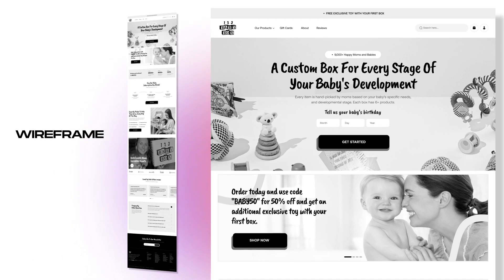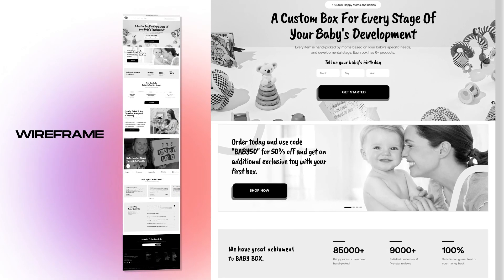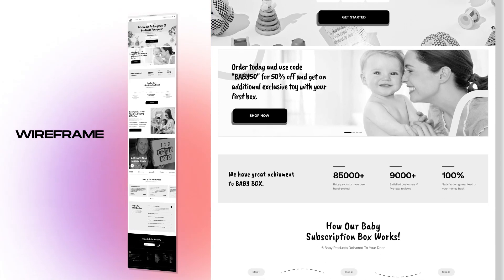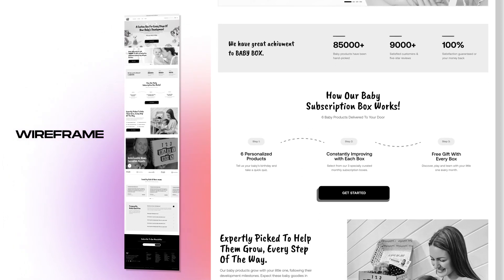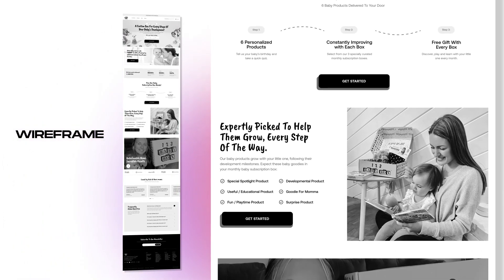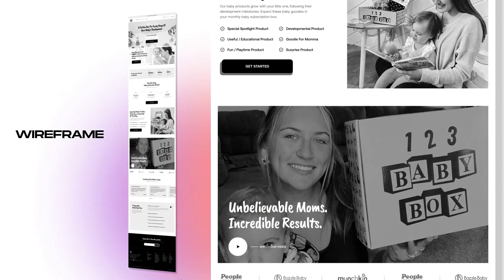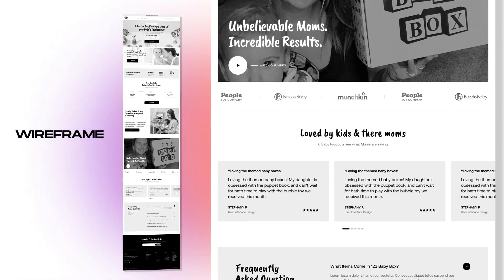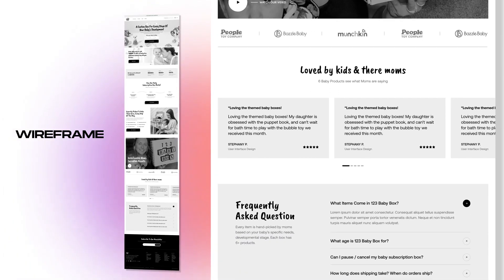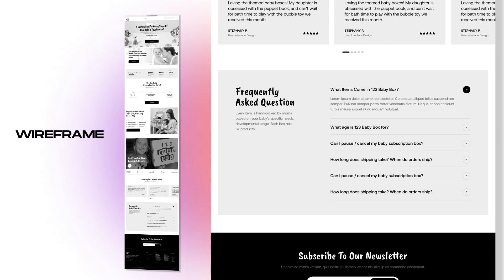Every single one of our projects starts from scratch with a wireframe laid out in Figma. Our aim was to redesign the homepage and subscription page, focusing on a more premium aesthetic while keeping it approachable and customer-focused. Our customers were predominantly moms — over 90% of buyers were moms. So our aim was to create a design that mirrored the thoughtfulness and quality of each baby box experience while also speaking directly to moms.